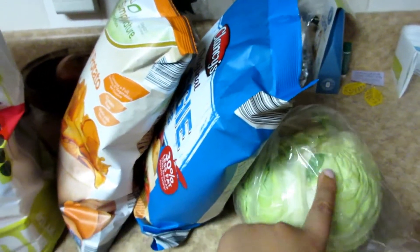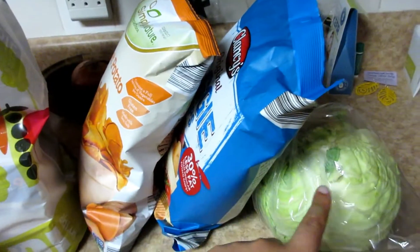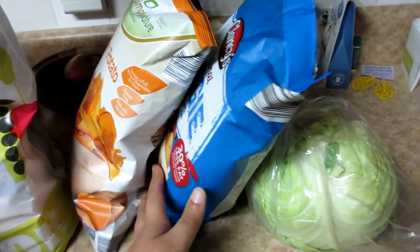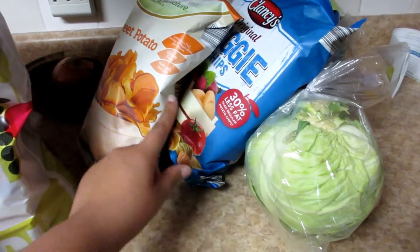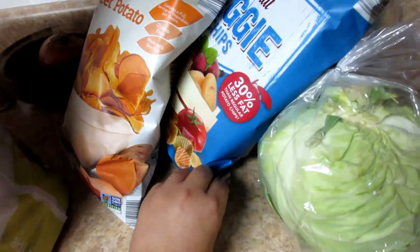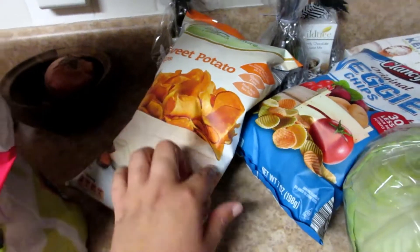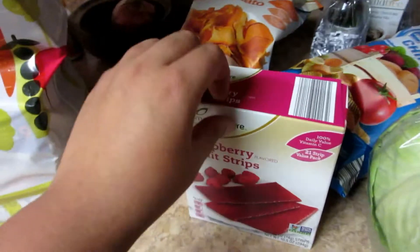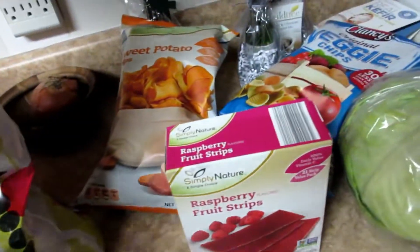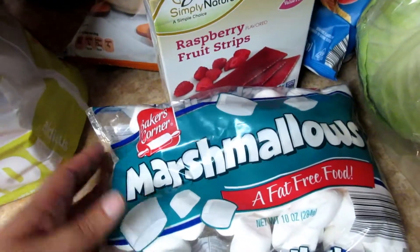I got a cabbage — I'm going to make Nom Nom Paleo's Kahlua Pig and I make that in my Instant Pot. I also got some veggie chips from Max because he likes chips, and I'm hoping that will convince him to eat some more vegetables since there's just vegetable puree in those. Some sweet potato chips at Michelle's request. Fruit strips for Max — those are a really good on-the-go snack. Max got marshmallows this time instead of lollipops for his going potty treat when he poops in the potty.